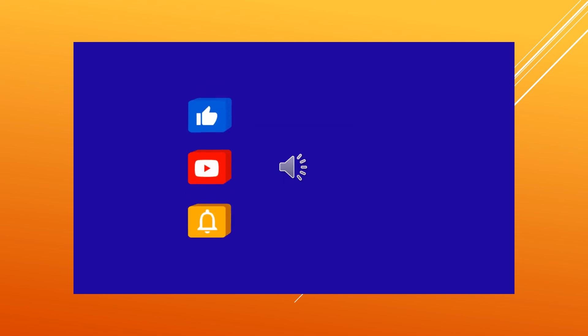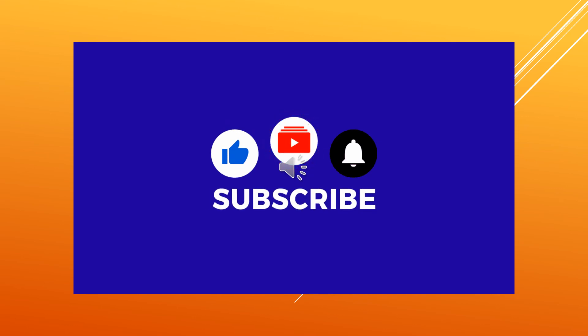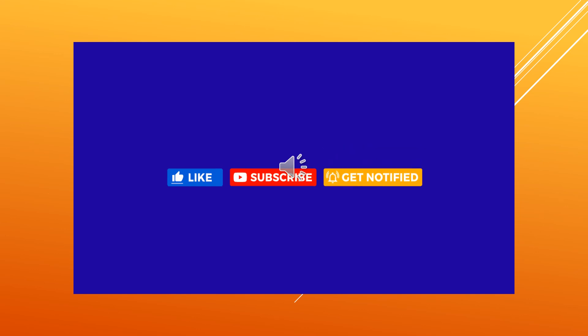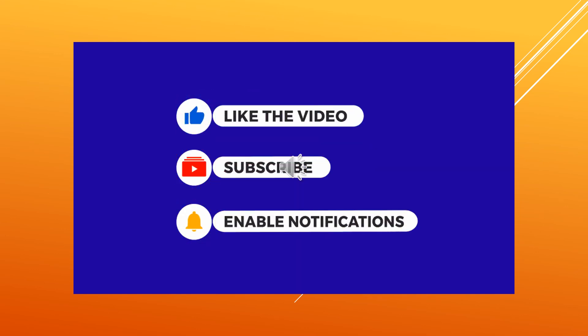If you guys like the video, please hit the like button. If you're enjoying the content, please subscribe, and if you want to get notified when I upload a new video, please hit the bell. Thank you.